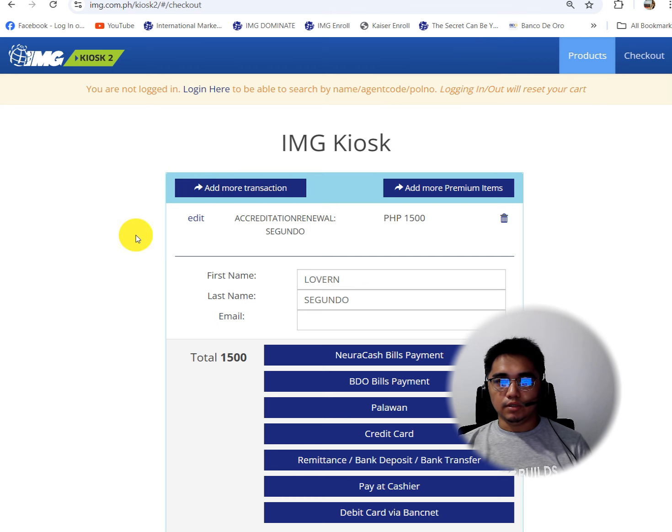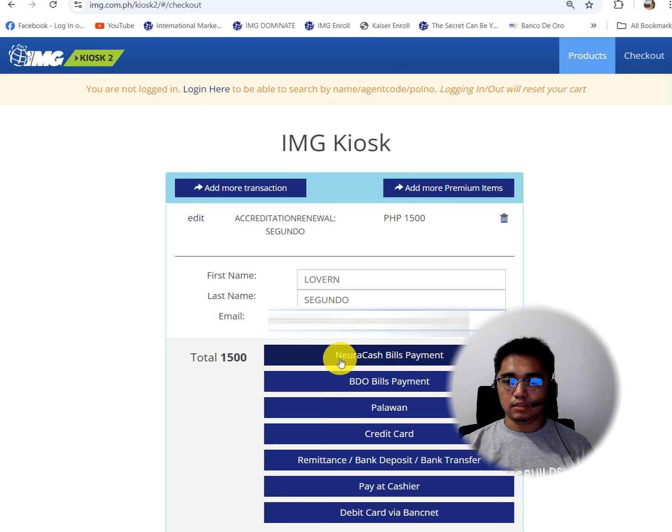Then enter our email here. We will use Newra Cash. If we renew, we will access the other benefits: Accident Insurance, Fidelity Life Discounts, Commissions. I'll also put the benefits in the description later on — what are our benefits when we renew. Enter the email here, then click on Newra Cash bills payment.